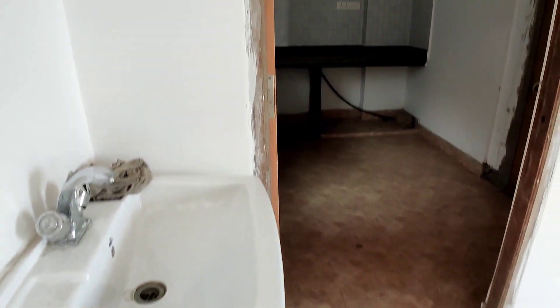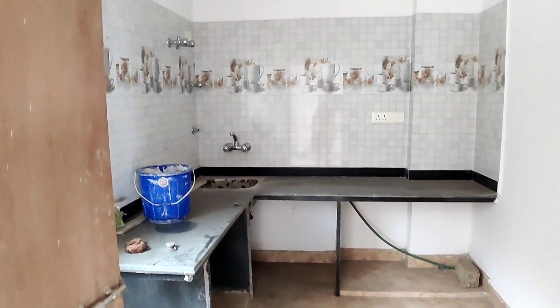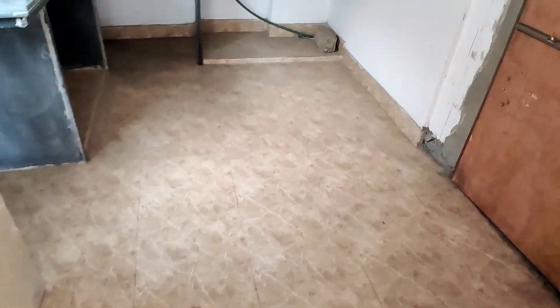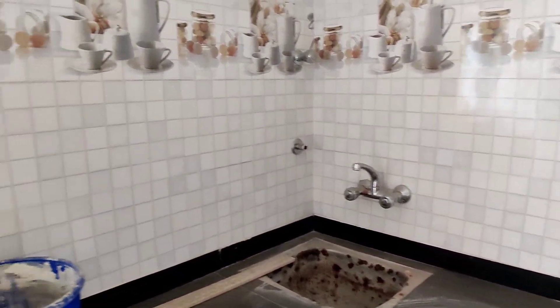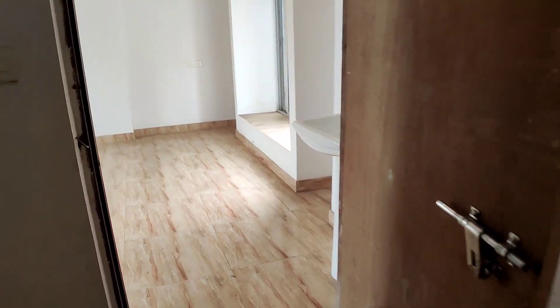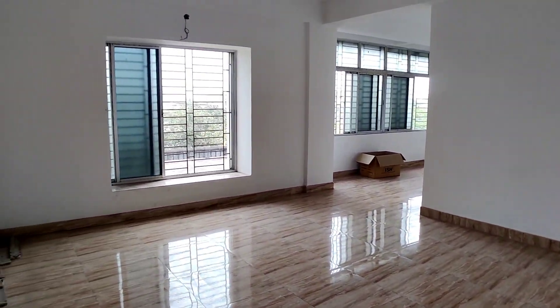Finally, let's take a look at the kitchen. The bank is approved by Kolkata Corporation. The kitchen is large. The kitchen top is granite. This is the kitchen. This is the layout of the flat — see you in the next video. Thank you.